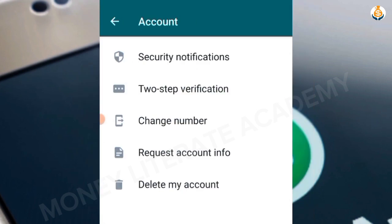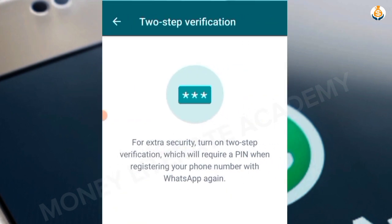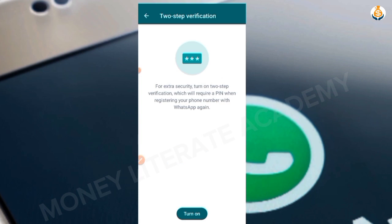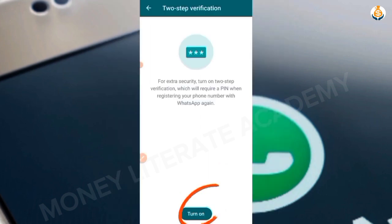After selecting Settings, select Account. Under Account you have Security Notifications, Two-Step Verification, Change Number, Request Account Info, and Delete My Account. Go to Two-Step Verification. It tells us that for extra security, turn on two-step verification, which will require a PIN.